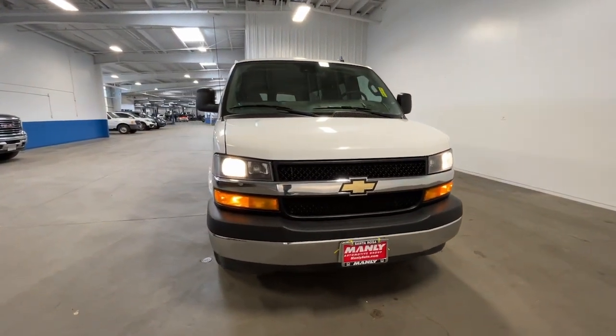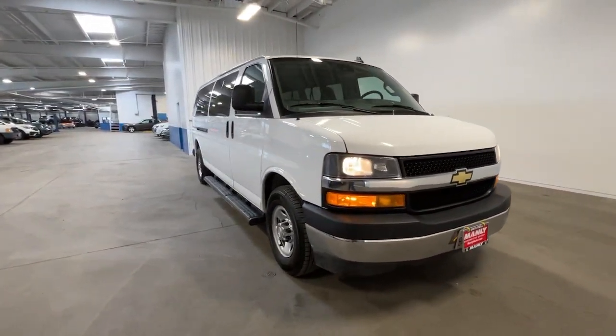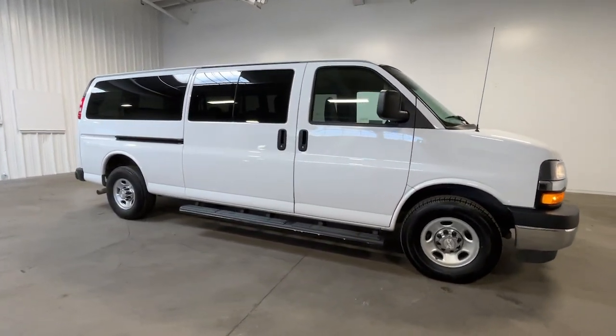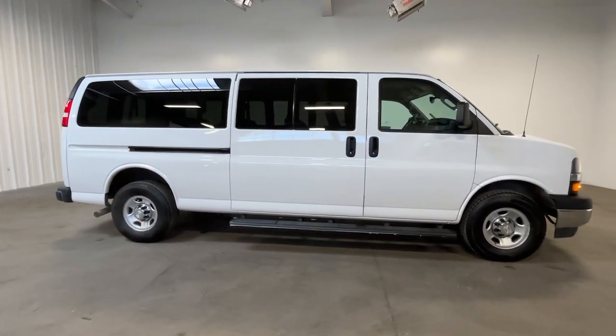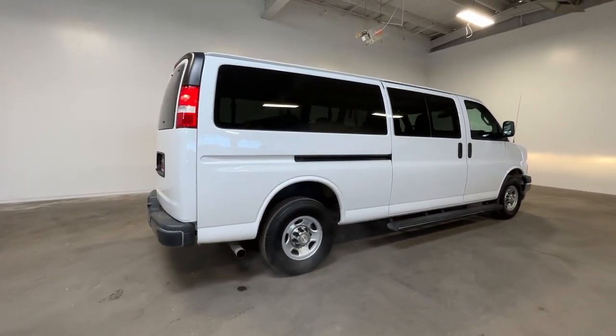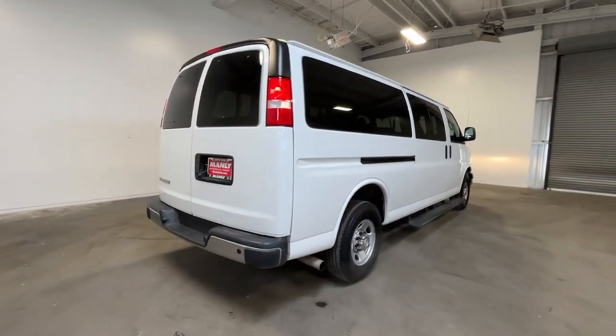Looking for your dream car? It could be the 2021 Chevrolet Express. This vehicle is an outstanding buy with fewer than 70,000 miles on the odometer. Here's a well-built Express that delivers solid capability, versatility, and modern connectivity.